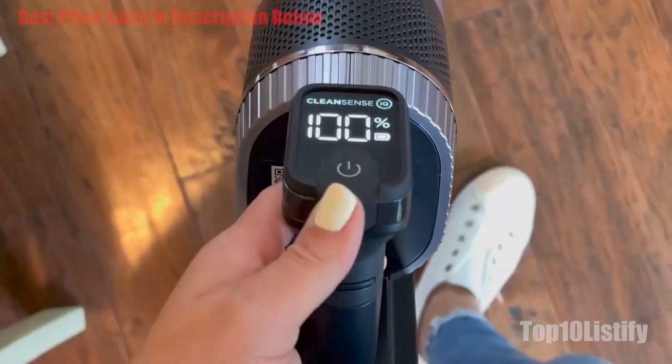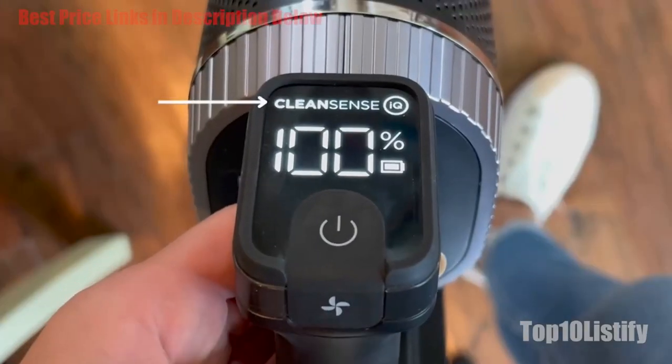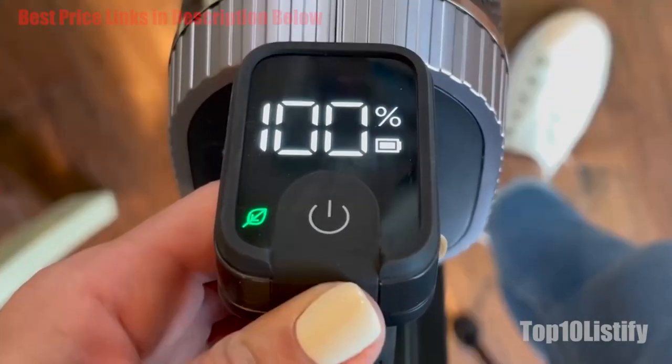When you're vacuuming, a strip of light becomes illuminated on the top of the vacuum head. The longer the strip of light, the dirtier the floor. When the strip of light recedes, it means the floor is clean.